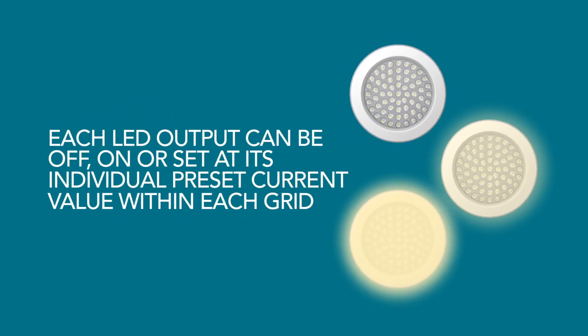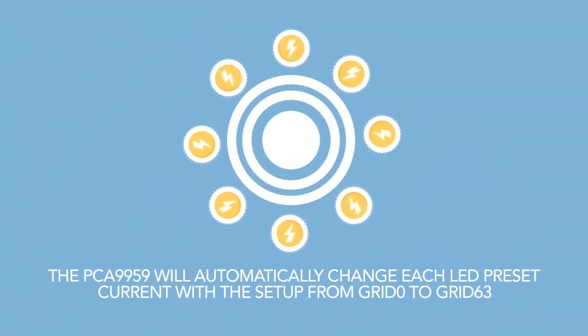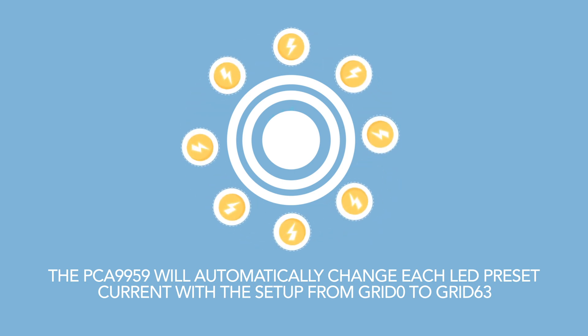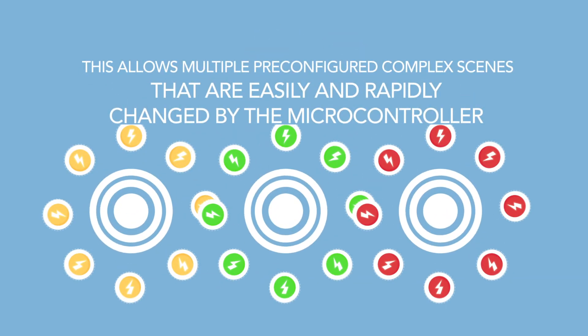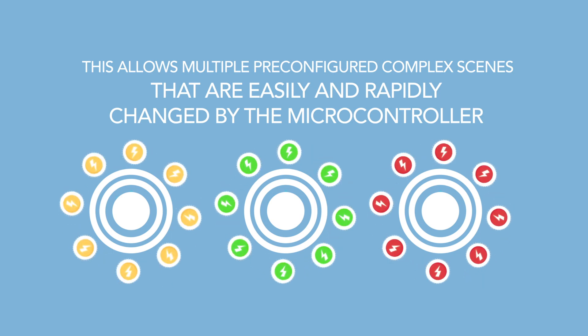Each LED output can be off, on, or set at its individual preset current value within each grid. Once gradation control is enabled, the PCA9959 will automatically change each LED preset current with the setup from grid 0 to grid 63. Once finished, it can hold at grid 63 or repeat from grid 0 as configured. This allows multiple pre-configured complex scenes that are easily and rapidly changed by the microcontroller, with minimum bus communication.